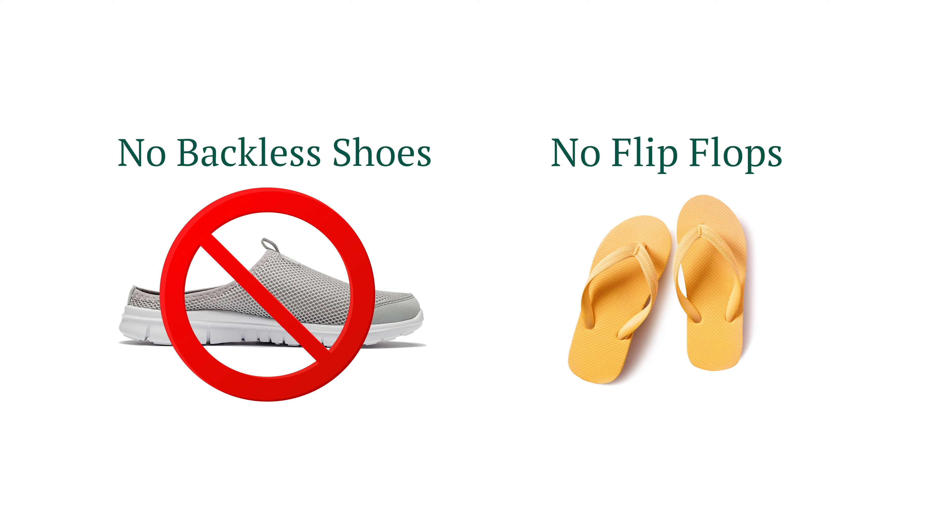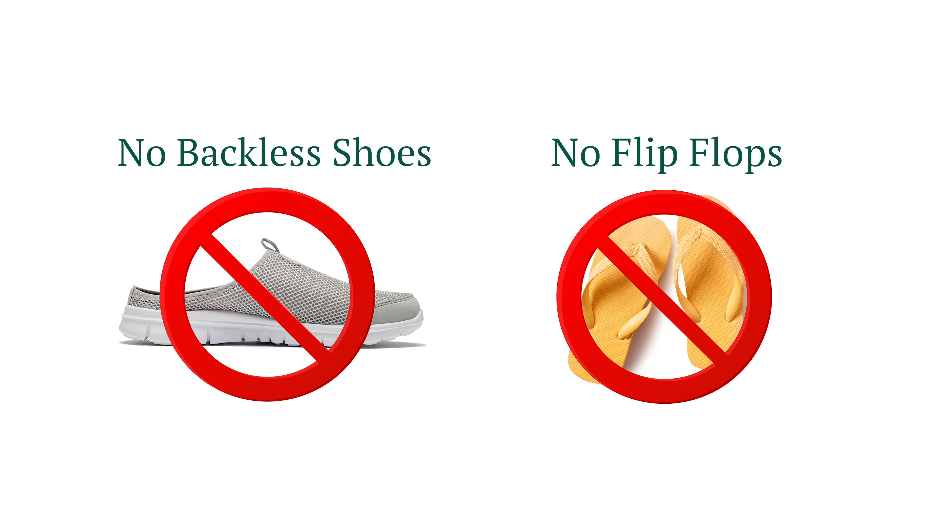When packing your bag to come into hospital, bring comfortable walking shoes — ideally no backless shoes or flip-flops. Remember to bring comfortable clothing. We recommend that you get dressed each day while you're here, so clothes such as leisurewear, loose trousers, or shorts are preferable.